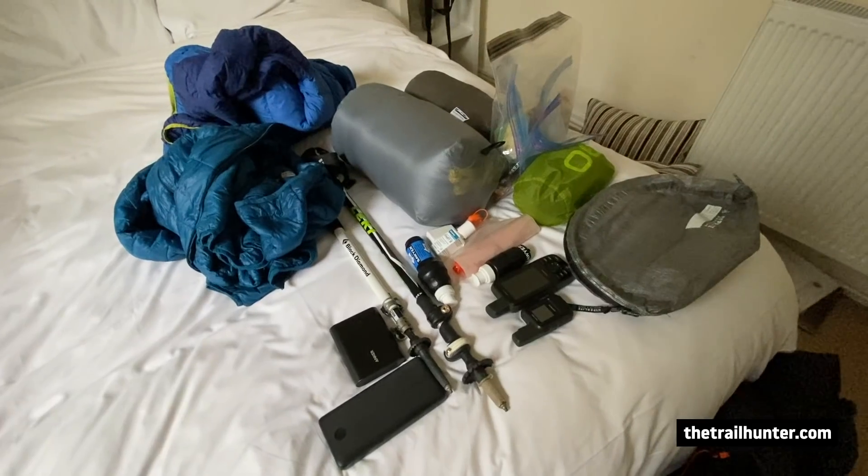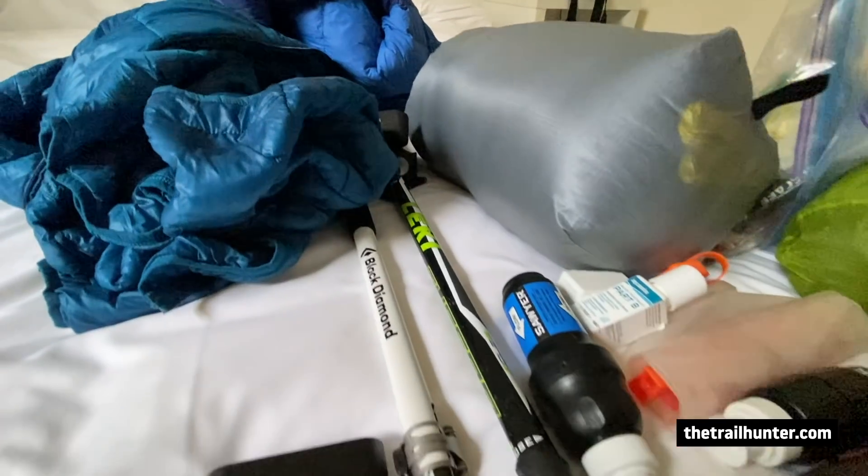I'm going to be hiking the PCT starting in late March and I really wanted to run by you all of the gear that I definitely will not be taking with me on the Pacific Crest Trail.